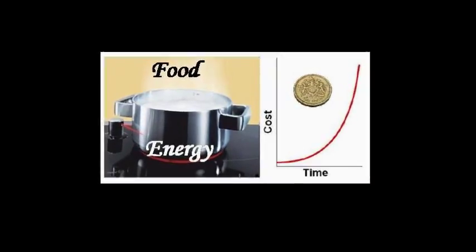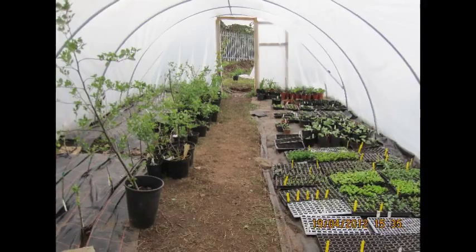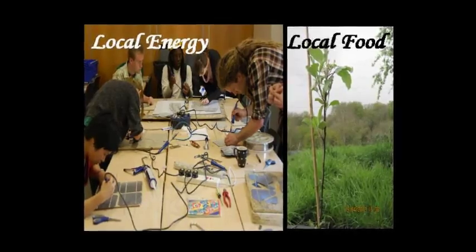Food and energy bills are a growing problem for many. Resilient communities require not just renewable energy and local food, but also an understanding of how food and energy are grown and produced.